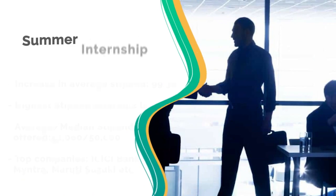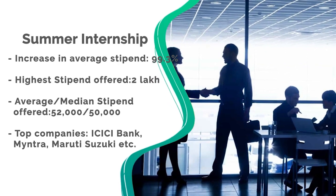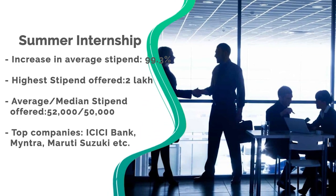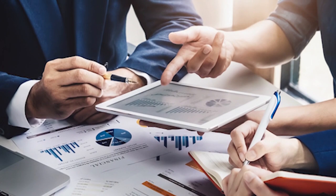For summer placements, there was a 99.3% increase in the average stipend this year. The highest stipend in the summer internship was 2 lakh. The average and median stipend were 52,000 and 50,000 respectively. Top companies that visited included ICICI Bank, Myntra, and Maruti Suzuki. For more details, you can check the placement page link in the description box.